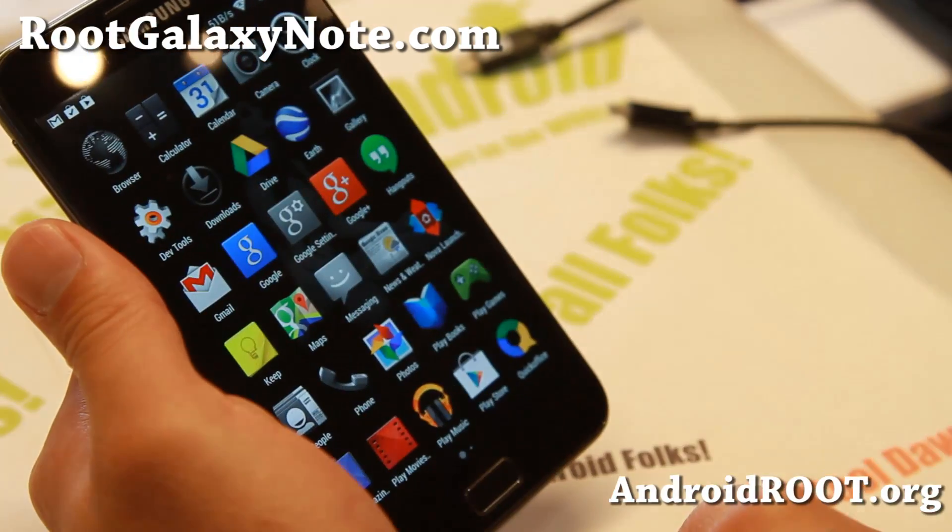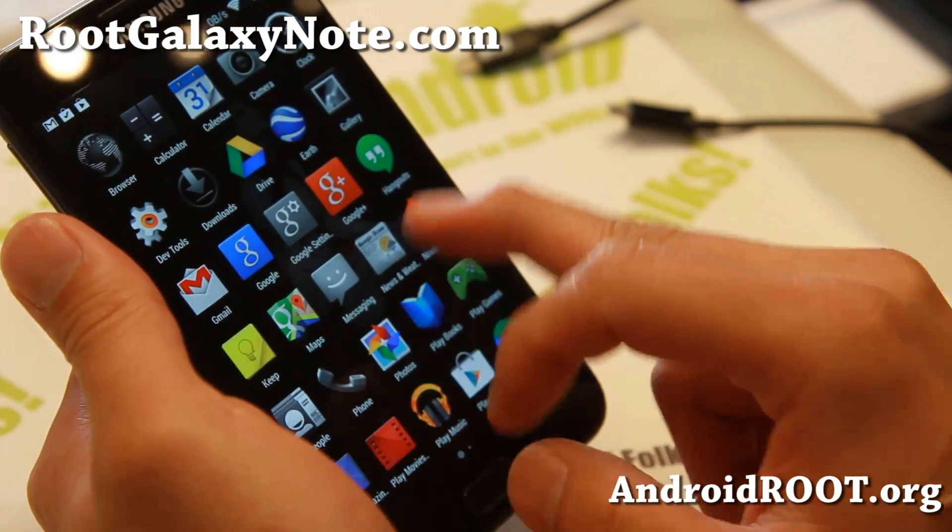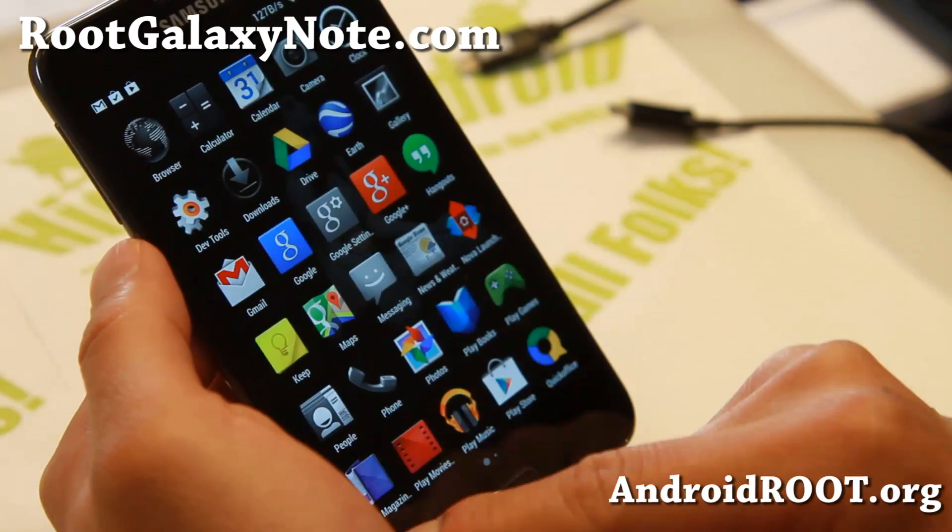Anyway, I'm not an expert at stocks, but if you have any good stock advice, don't forget to send it to me on my Google+, Twitter, or Facebook.